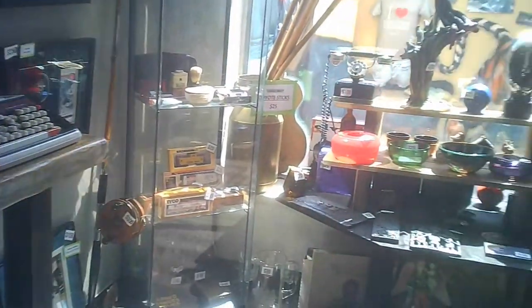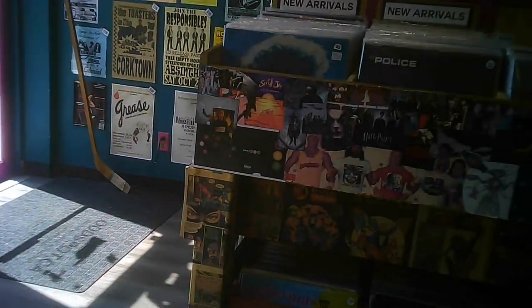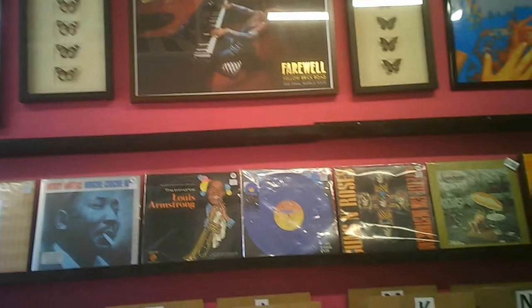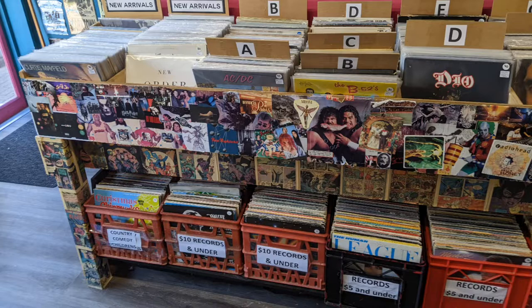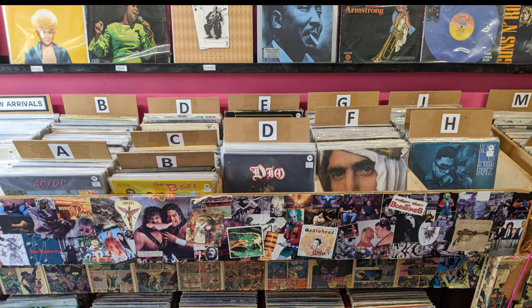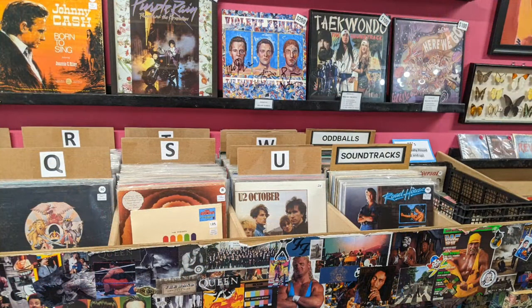This is looking toward the outside from inside. Then here we have LPs — lots and lots of LPs — and there's some artwork above including what appears to be butterfly collections. They've got a pretty good collection of LPs to go through. Whether you're looking for the artwork on the cover or you want the music inside, I'm sure you'll be satisfied.